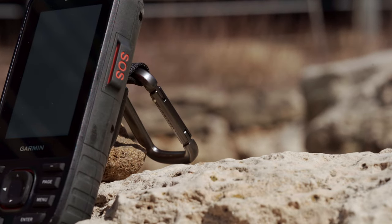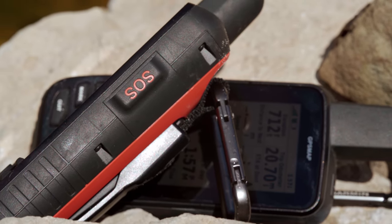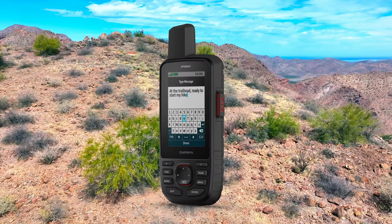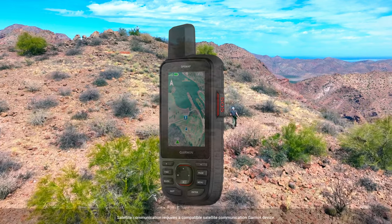And being an inReach device, the GPSMAP67i helps you stay connected to home while exploring the outdoors with features like two-way messaging, interactive SOS alerts, and location sharing using the global Iridium satellite network.